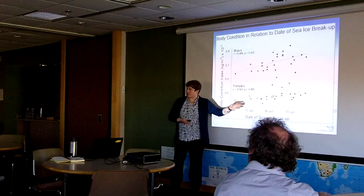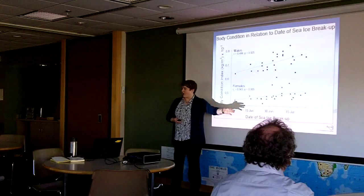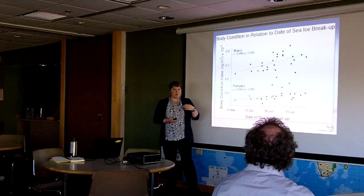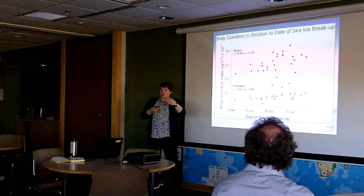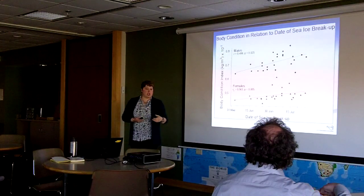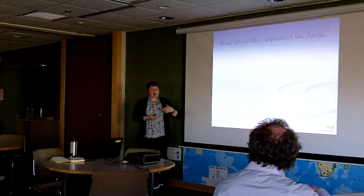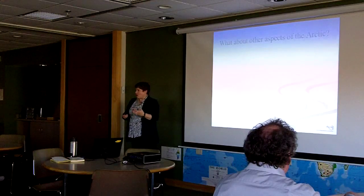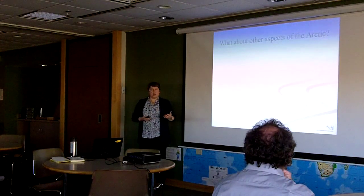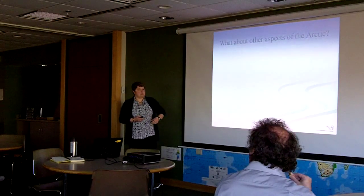If you count up all these dots, you get somewhere around 35 — which is 35 years of record. Those are the kinds of data we need to be able to say something about how a species is changing. But what about other aspects of the Arctic, things happening at the Arctic's edge? That's where our Earthwatch program and the research we're conducting comes in.